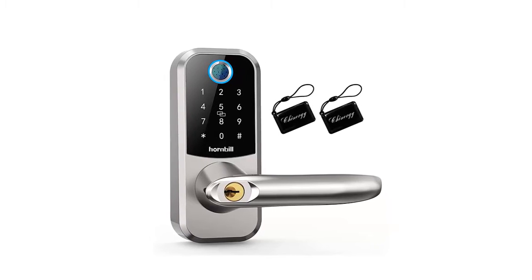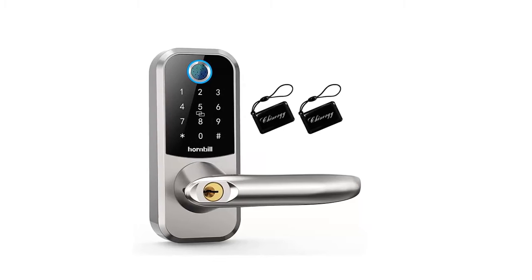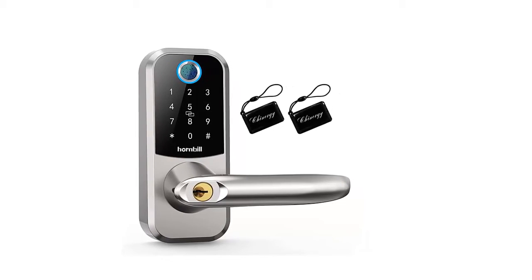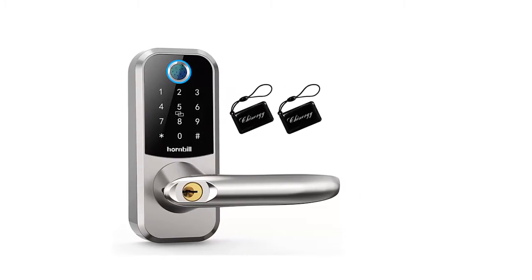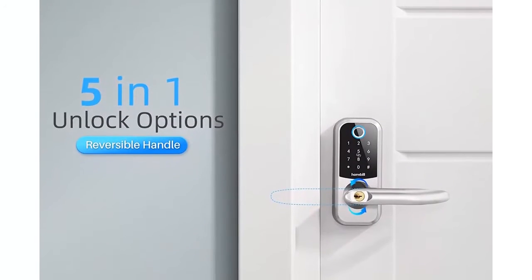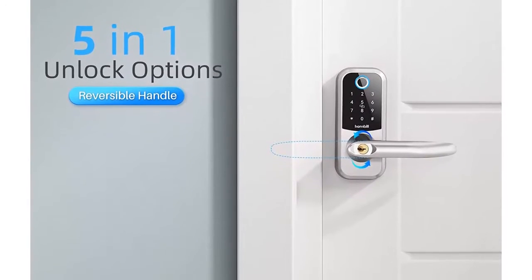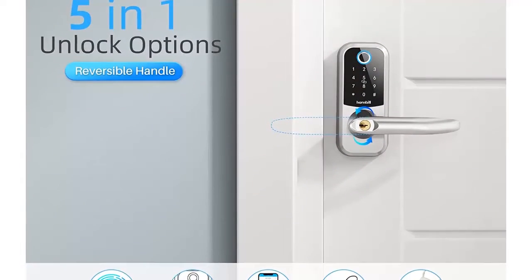I am going to show you the best Hornbill fingerprint keyless entry locks. Let's start. 5-in-1 smart deadbolt: passcode plus app control plus fingerprint plus ECH card plus key. Supports Wi-Fi remote control, works with Alexa and smartwatch. Great smart home devices for hotels, apartment, and smart utilities for every home.